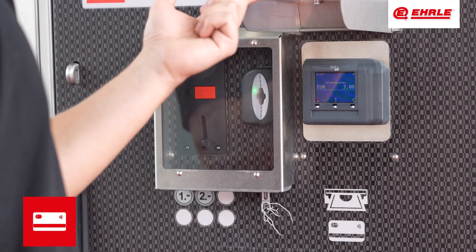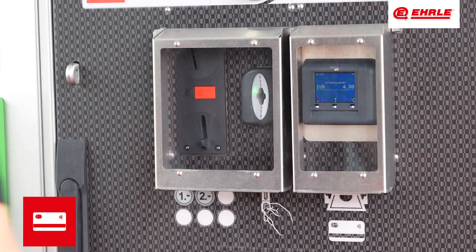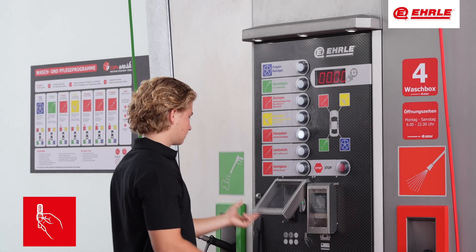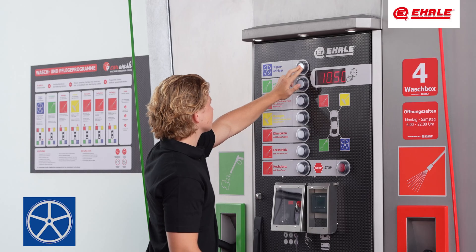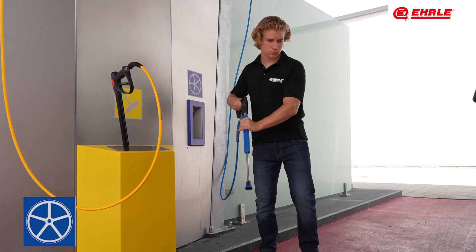A fixed preset amount can also be paid by debit or credit card. Most regular customers use a pre-loaded car wash key for their wash and care programs. Our acid-free wheel cleaner effectively removes brake dust and stubborn deposits without damaging the alloy.